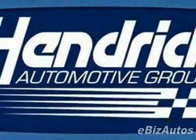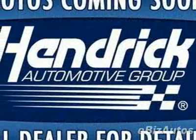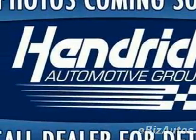For your protection, this vehicle has an extended warranty. This vehicle gets 20 miles per gallon in the city and 27 on the highway.